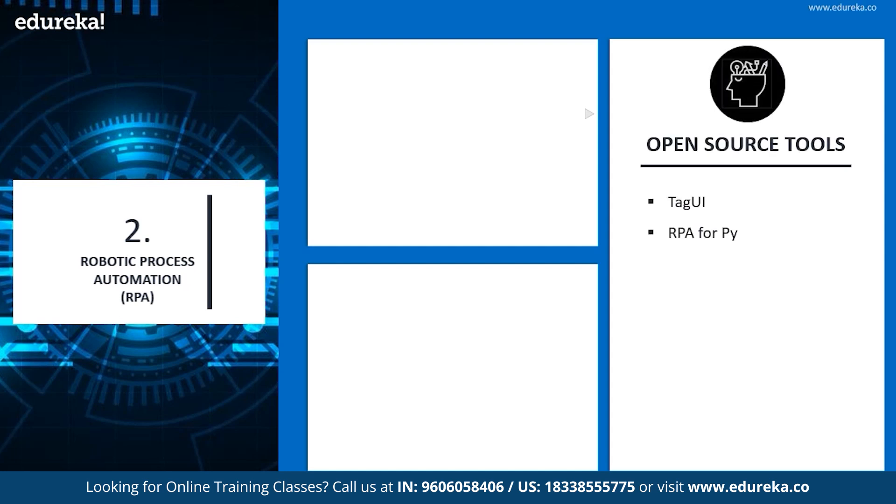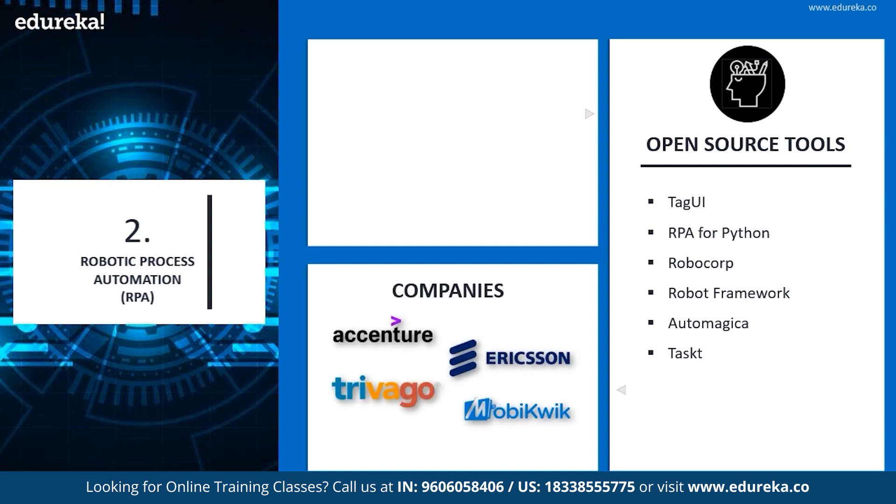Let's look into the open source tools of RPA: Tag UI, RPA for Python, Robocorp, Robot Framework, Automagica, and Tasks, among a few others. Companies using these are Accenture, Ericsson, Trevigo, and MobiQuick, amongst others.